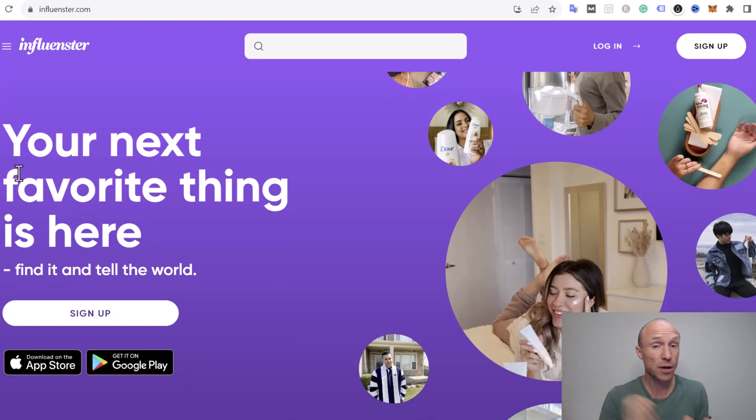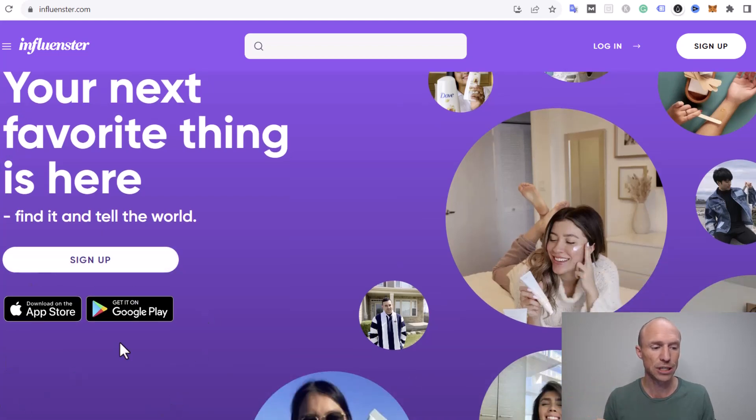Just be aware that one of the big changes since I last did a video about it is that you can no longer find a lot of options on the website. It's very limited what you can do there, so you basically need the app now to get access to the best features that Influenster has to offer.